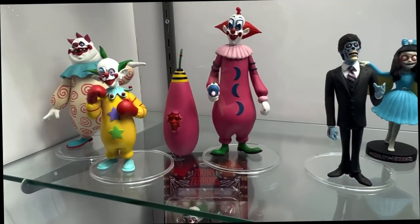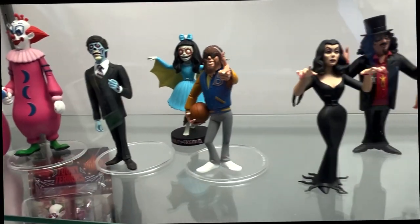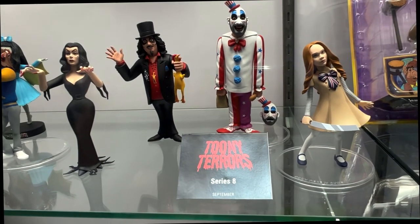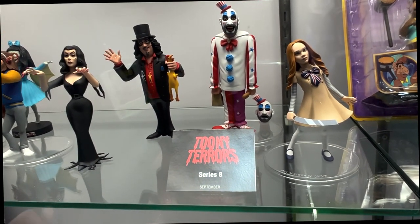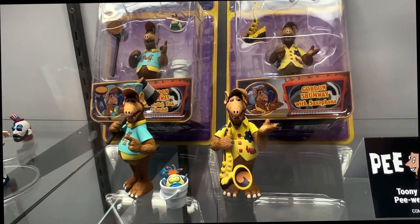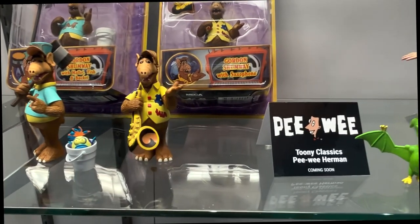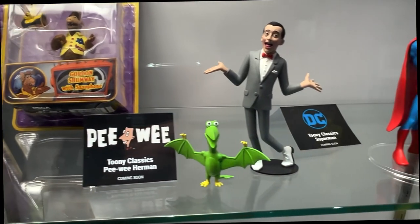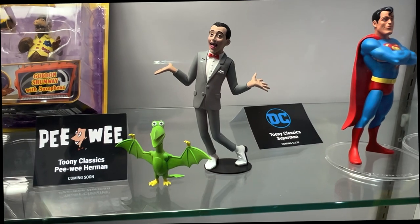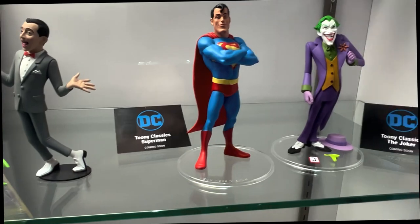Toony Terrors is a huge line for us at NECA. We've got Killer Klowns, we've got They Live, we've got Teen Wolf. Showing off for the first time is Series 8, which would be Vampyra, Svengoolie, and Captain Spaulding from House of a Thousand Corpses. Toony Classics is a sub-line of Toony Terrors where we can do things for famous cartoons — like ALF, which is out now. We're showing off for the first time Pee-wee Herman with Chairry, with five points of articulation and a base. And also DC Toony, stepping in with Superman and the Joker.